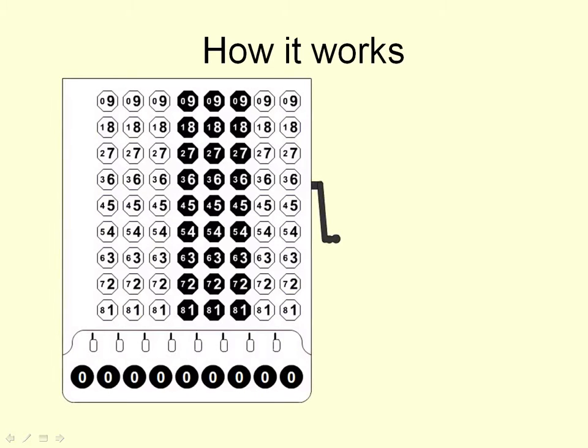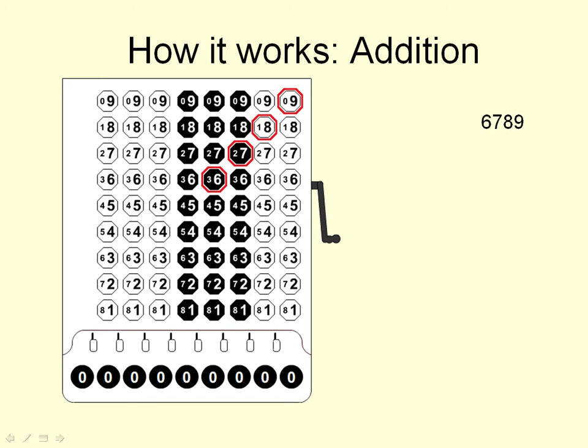Let me show you how arithmetic works on this machine. Addition is almost trivial — you just enter the numbers you want to add and they're added automatically. As soon as you release the keys, the number gets added to the register. So to add several numbers you just enter all those numbers you want to add. As I said before, you can enter the digits at the same time.